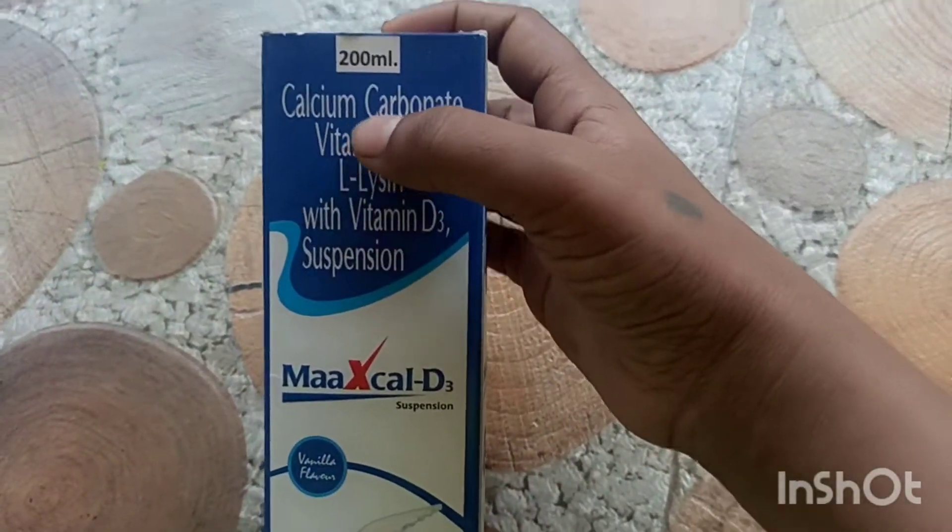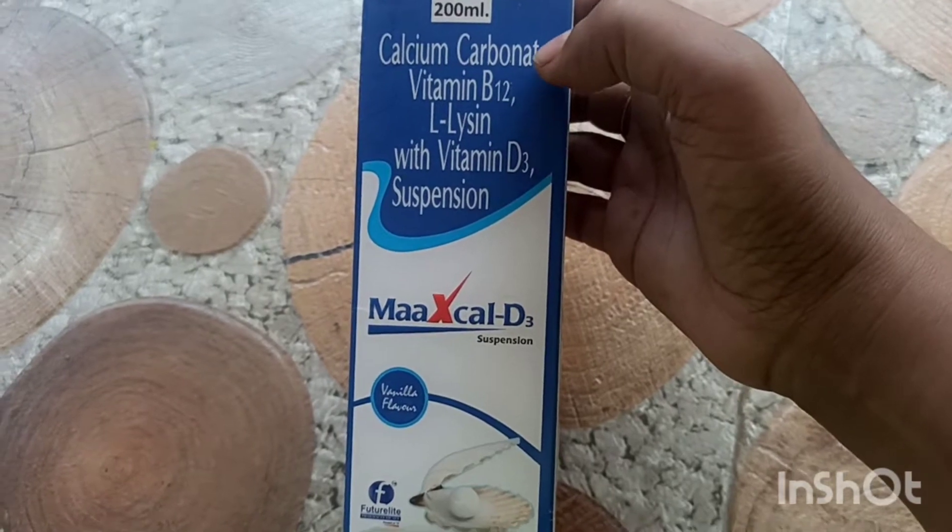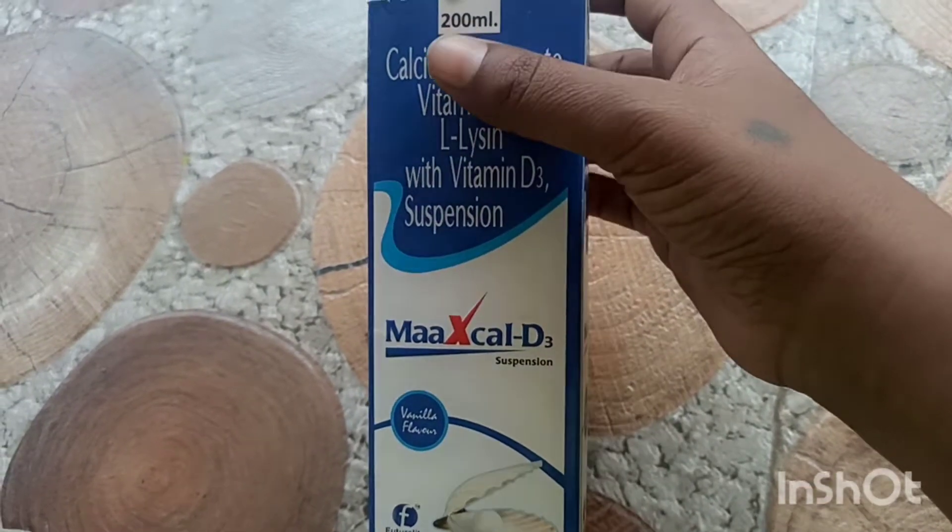Hello friends, welcome to our channel. In this video, I am going to give you a review of Maxcol D3 Suspension. This is a 200ml bottle.